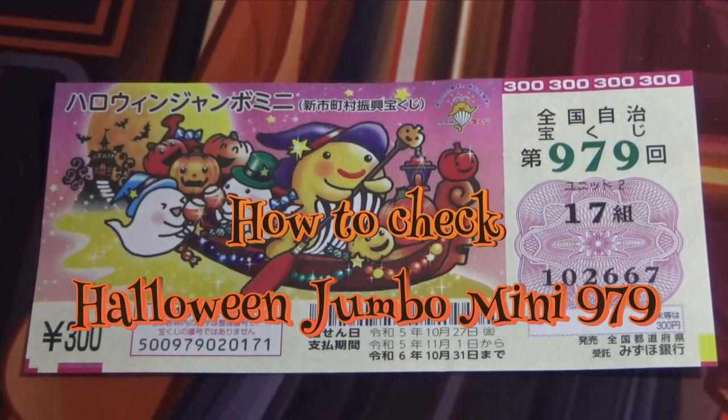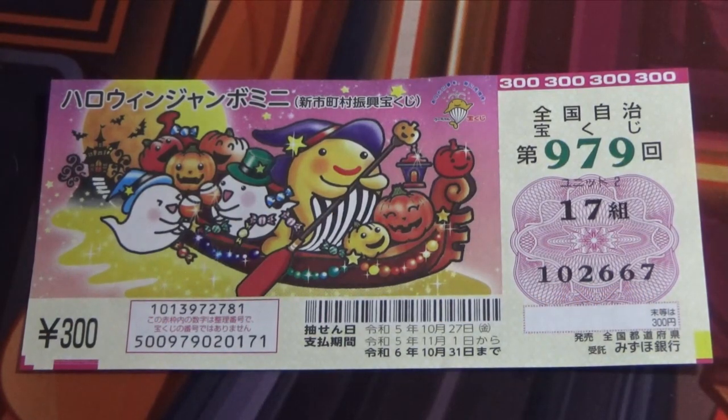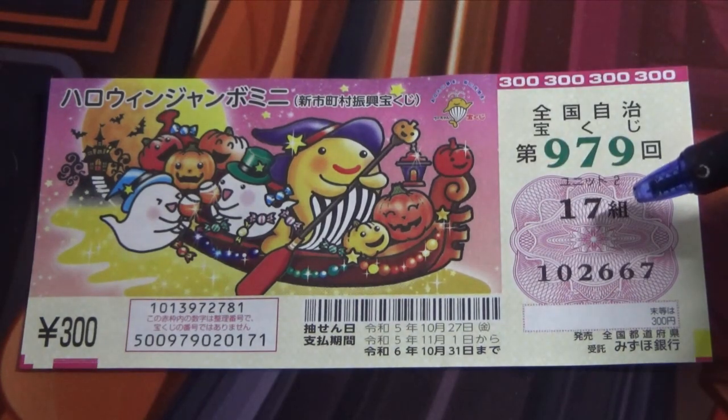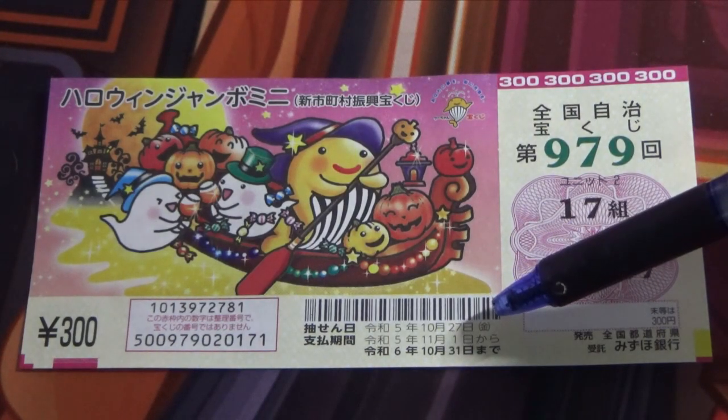Hello my lottery friends. It's James in Japan. It's October 30th, 2023. I'm going to show you how to check Halloween Jumbo Mini Game 979. This is my grouping number and these are my actual numbers. The drawing date was on October 27th.